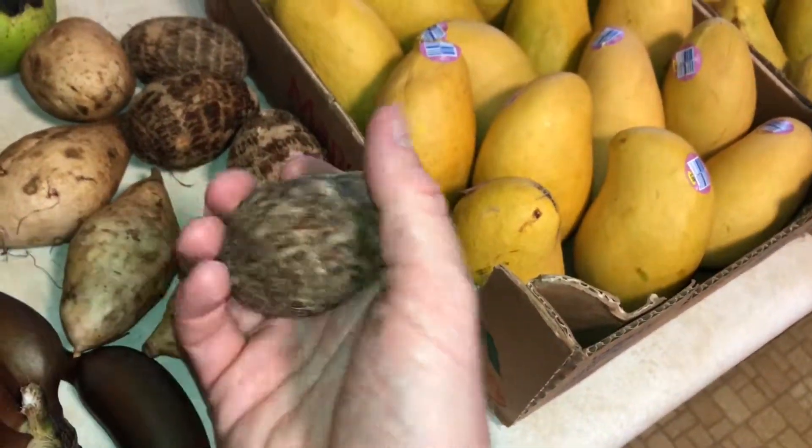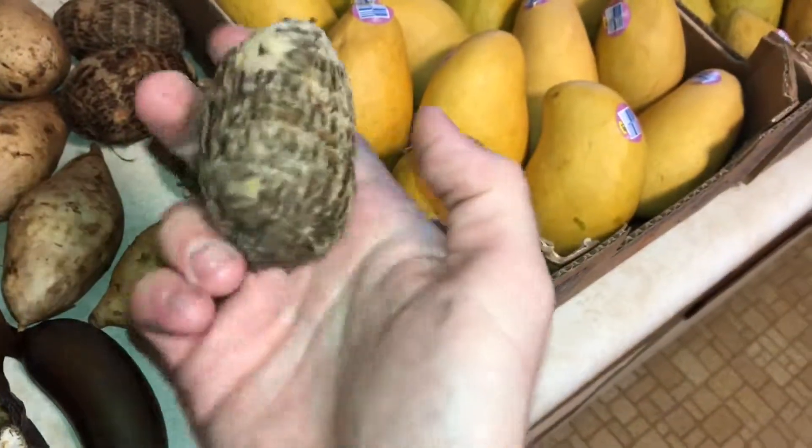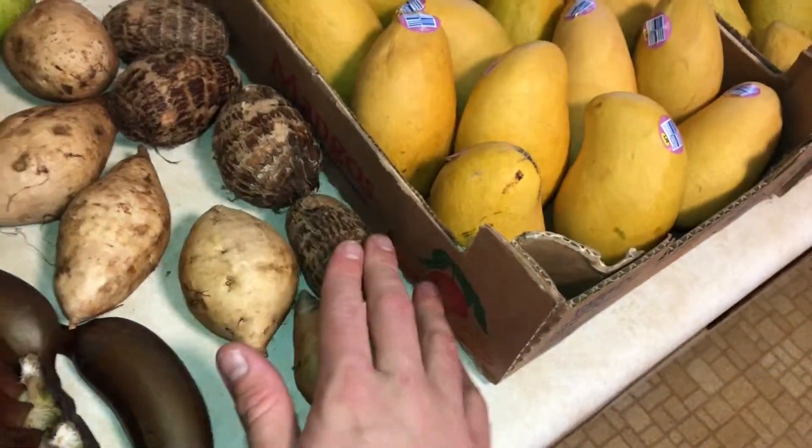Got a few taro roots here. I'm going to try these out. These are a very nice little snack — you just got to peel them once you cook them, and they're pretty good.